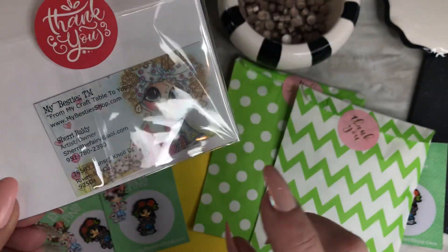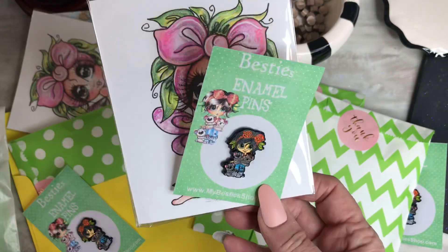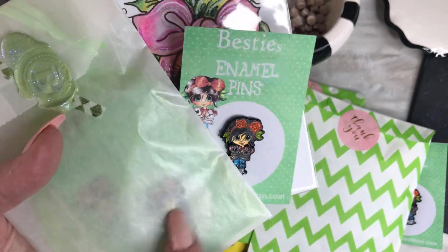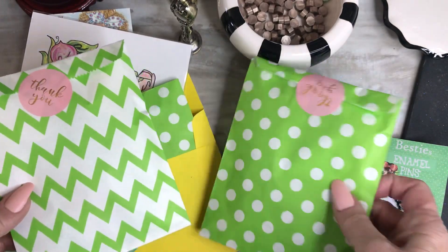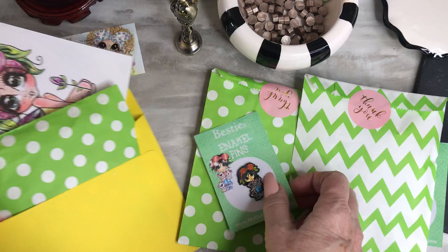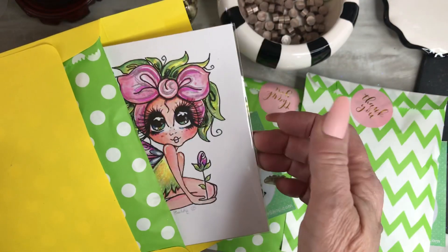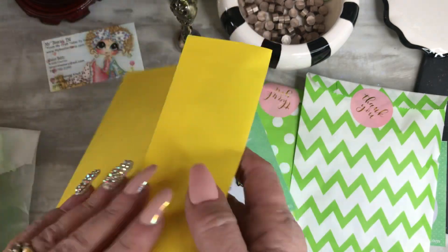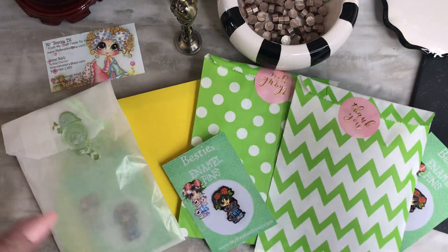You get this print sent to you along with your pin in the packaging this month. This is how we seal them, as I showed in the last video — we package them up and put them in one of these cute little bags. So what you're going to get this time is your pin and the signed embellished print.